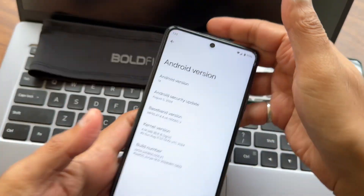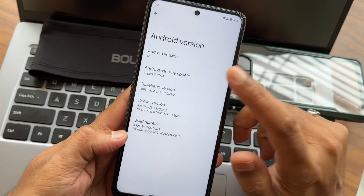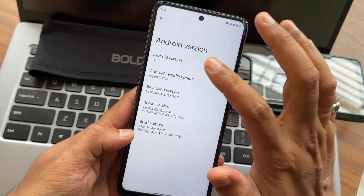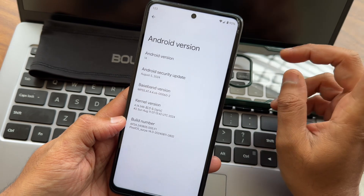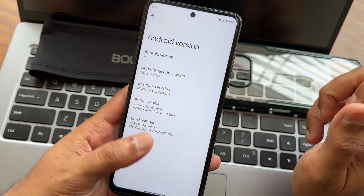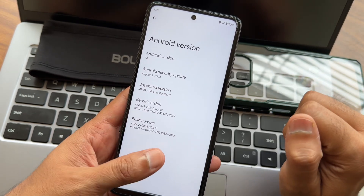This is the POCO X3 NFC running Pixel OS. The Android version is 14, with the security patch at address 5124. This may be the last build of Pixel OS, or maybe one more version will come. The kernel version is 4.14.13, and this is a Sunday, August 11th build.